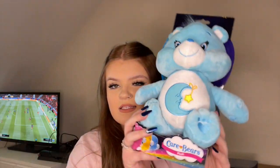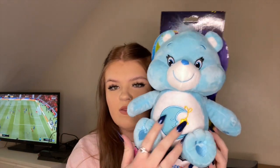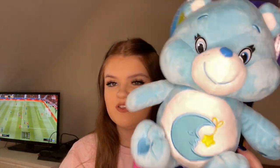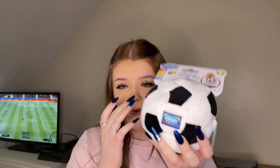The next thing he got was a Care Bear — this is a nighttime bear. We all got one of these when we were little, so I just thought I'd get him one to match the tradition. He also got a 'My First Football' thing, it's just a little rattle one.